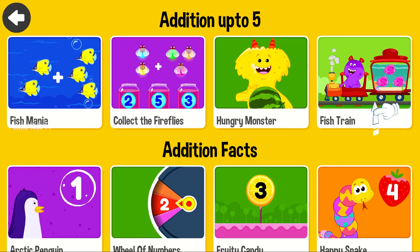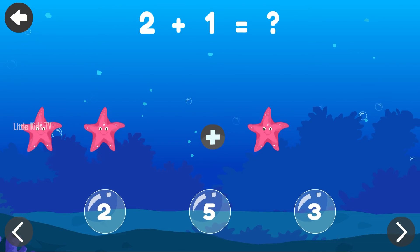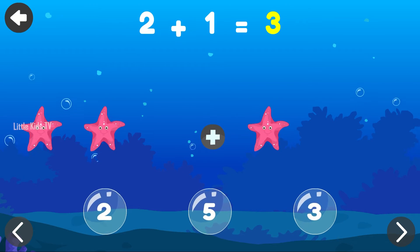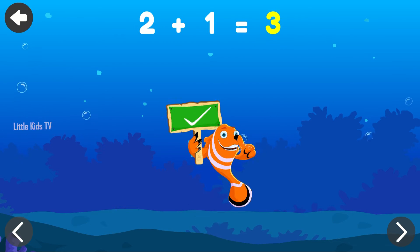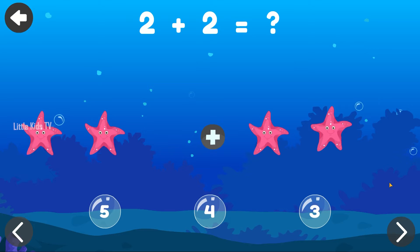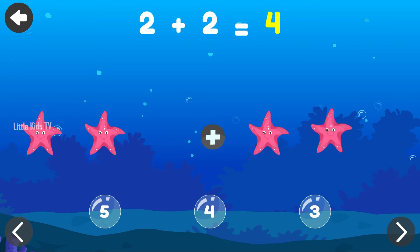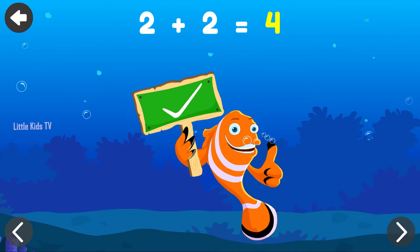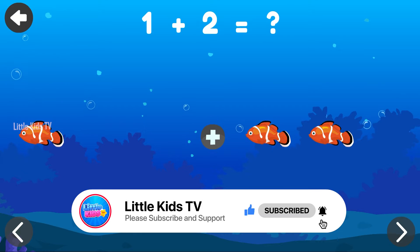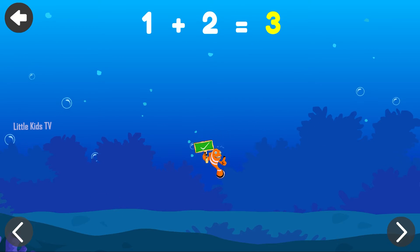Tap on the correct answer. 2 plus 1 equals 3. Brilliant! 2 plus 2 equals 4. Bravo! 1 plus 2 equals 3. Brilliant!